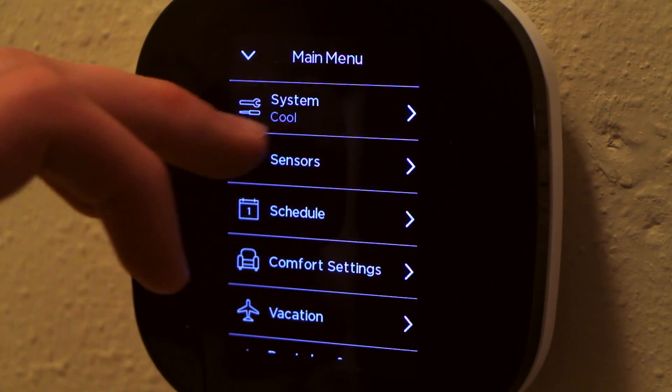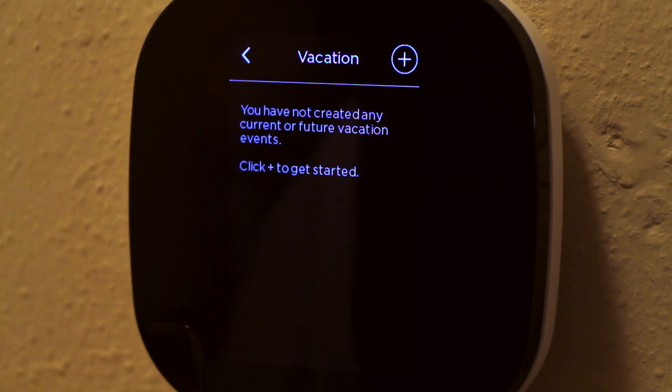With the ECO B you can also set vacation reminders, access sensor data remotely, and one of my favorite features is it'll give you a visual icon of what the weather is outside as well as what the temperature is.